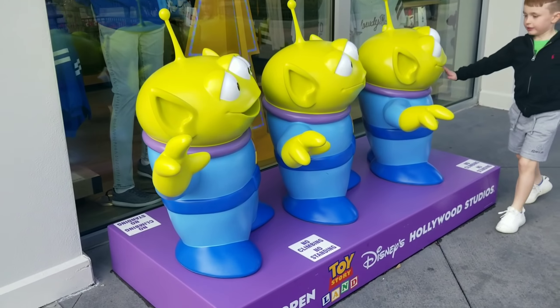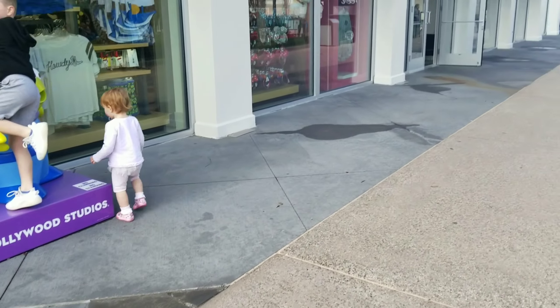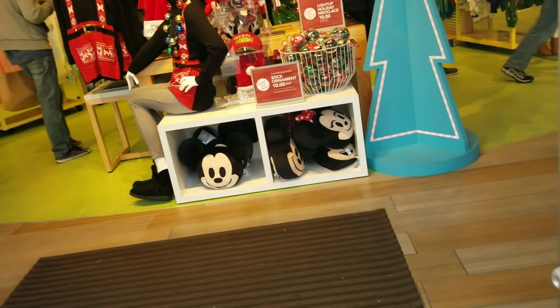What a great photo opportunity — they've got three green alien men right on the outside of Disney Style. You definitely need to check it out, it's super cute.